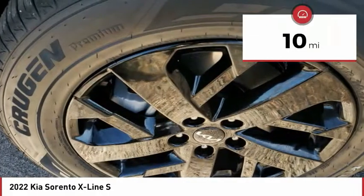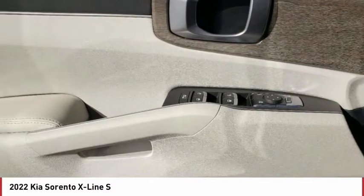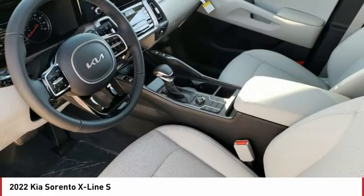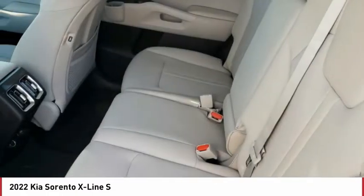This vehicle has less than 100 miles. Here are some of this vehicle's great options: tire pressure monitor, blind spot monitor, all-wheel drive, heated mirrors, aluminum wheels, rear spoiler, remote engine start, brake assist, traction control, stability control.